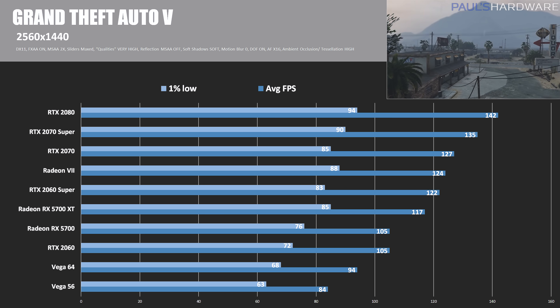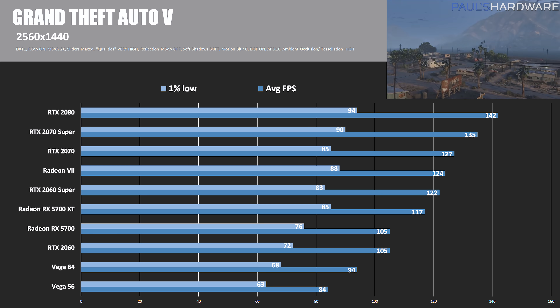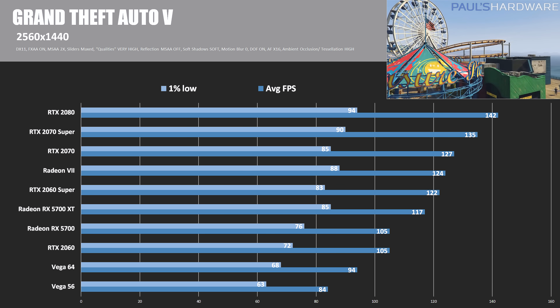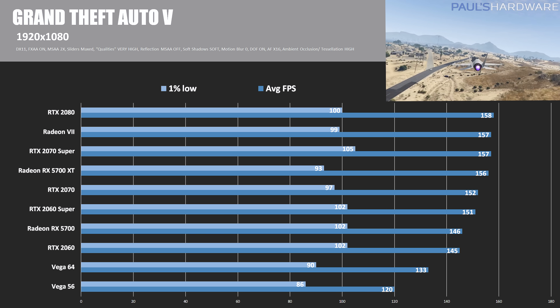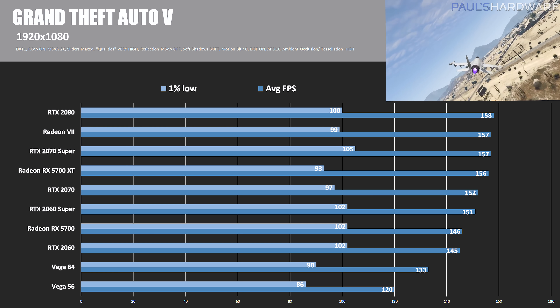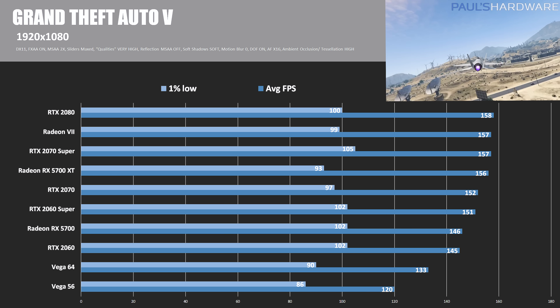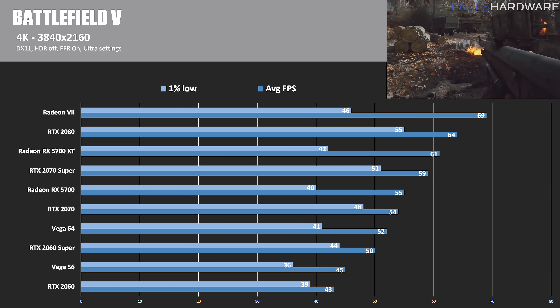At 1440p in GTA 5, you can see some nice gains from last generation if you compare the Vega 56 and Vega 64 numbers. At 1080p, the 5700 XT jumps up to fourth place, beating out the RTX 2070. The RX 5700 is still shy of the 2060 Super but beats the RTX 2060.